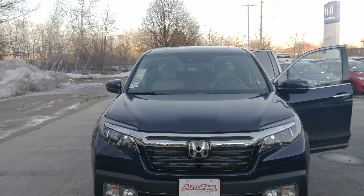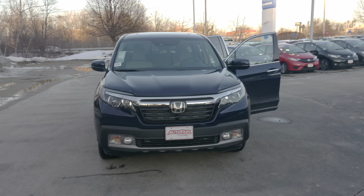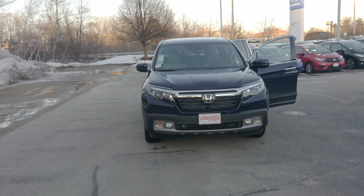Hi Linwood, Sean here from Out of Fear Honda in Manchester, showing this 2019 Honda Ridgeline — and this is the RTL-E.